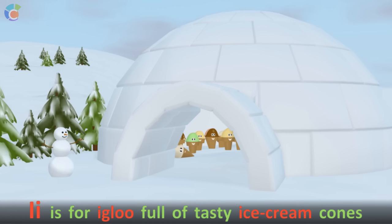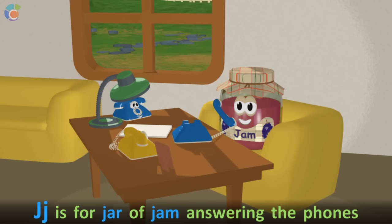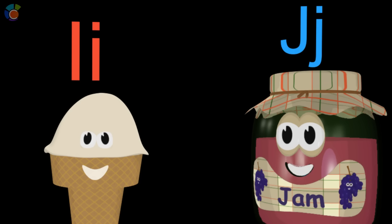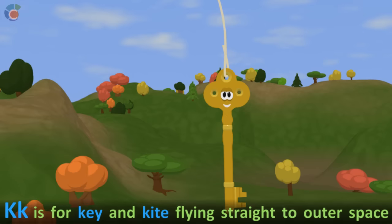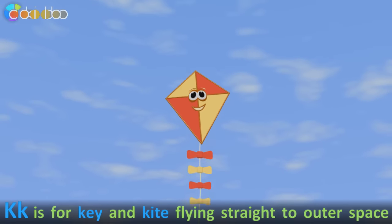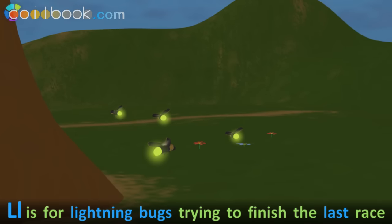I is for igloo full of tasty ice cream cones. J is for jar jam answering the phones. K is for key and kite flying straight to outer space. L is for lightning bugs trying to finish the last race.